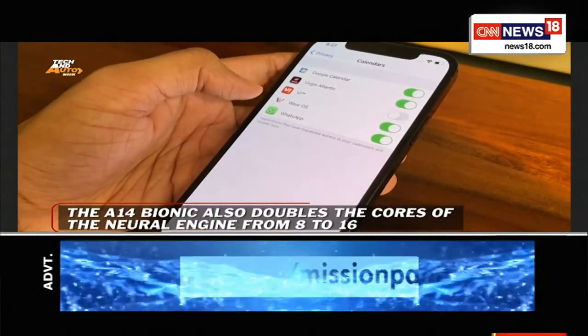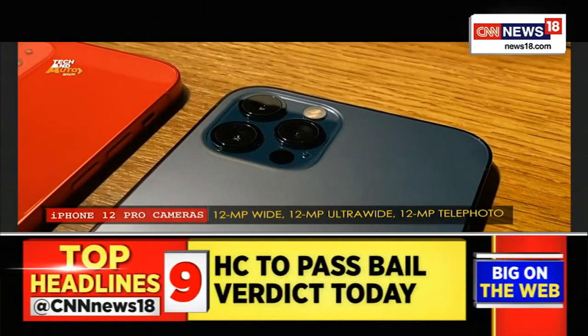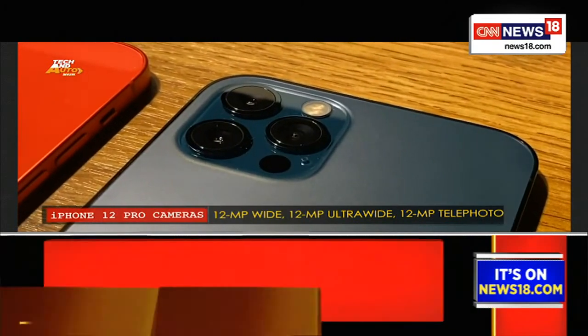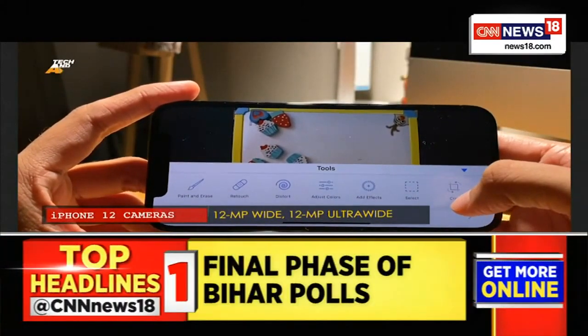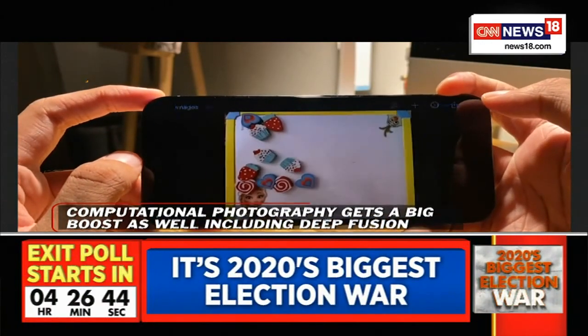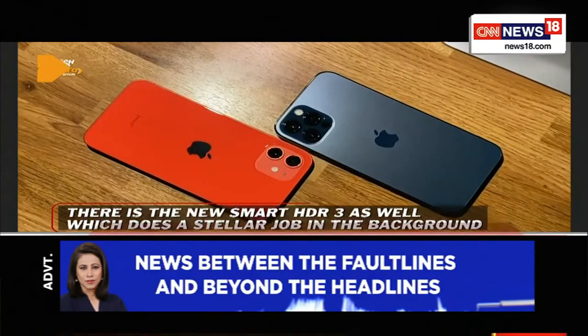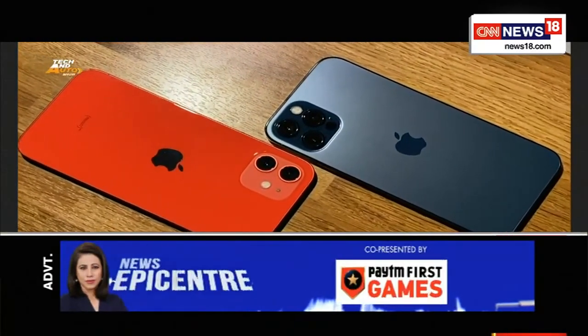The A14 Bionic is going to blow everything else out of the water, particularly in the Android ecosystem right now. Cameras have also been upgraded — not in megapixels, still the same count as before — but there's new hardware in the camera modules and even better software processing the images. Both phones get video recording with Dolby Vision HDR, making it the first for smartphones. You can also edit those Dolby Vision videos on the device itself. The iPhone 12 records Dolby Vision up to 30fps and the iPhone 12 Pro up to 60fps.